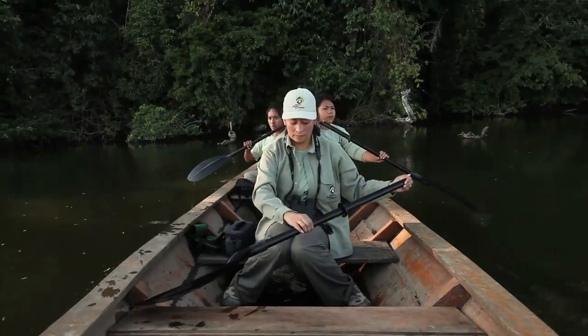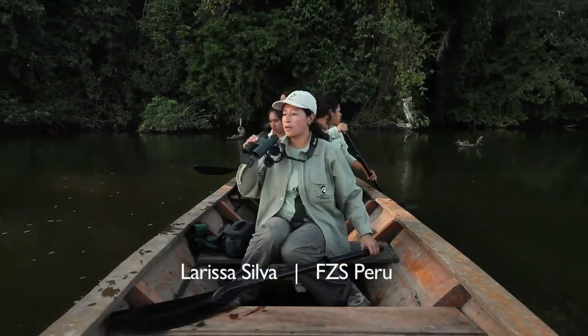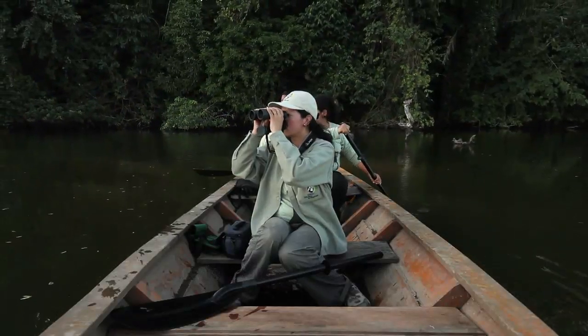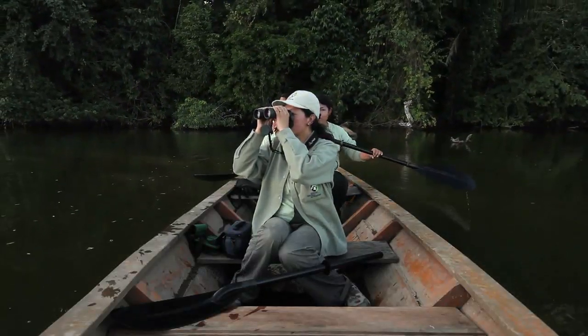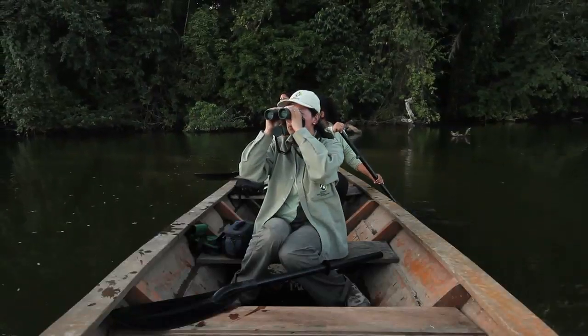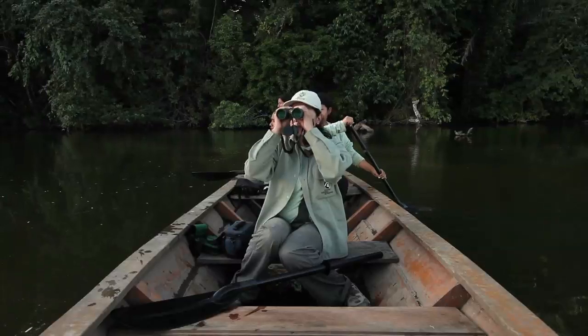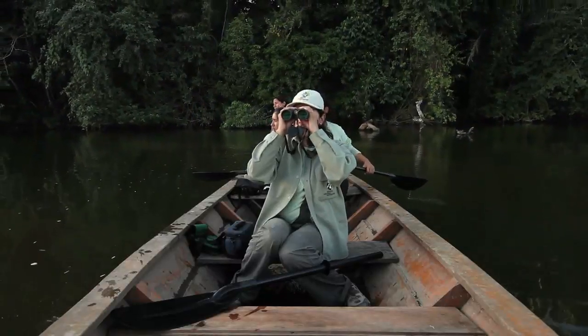We are in the Reserva Nacional Tambopata, carrying out monitoring of the giant otter. The giant otter is one of the largest mammal species that exists. The giant otter is on the path to extinction. In Peru, Frankfurt Zoological Society is perhaps most famous for its work on giant otters. This has been the flagship species for most of our work, especially in the lowlands.